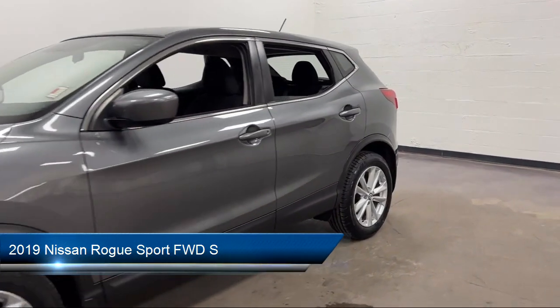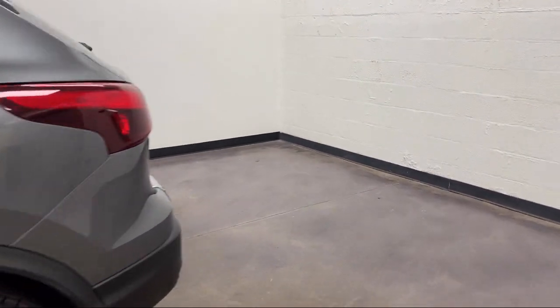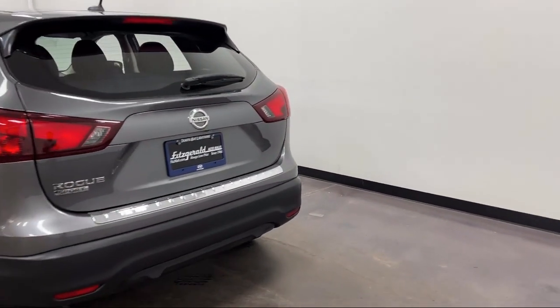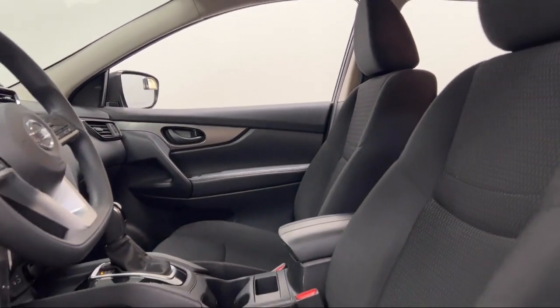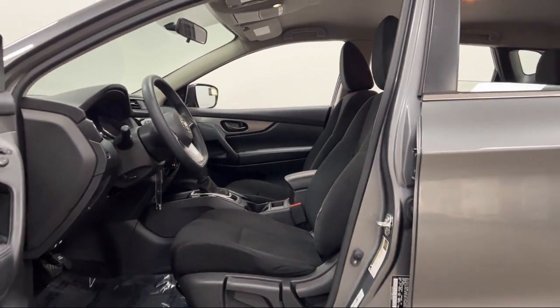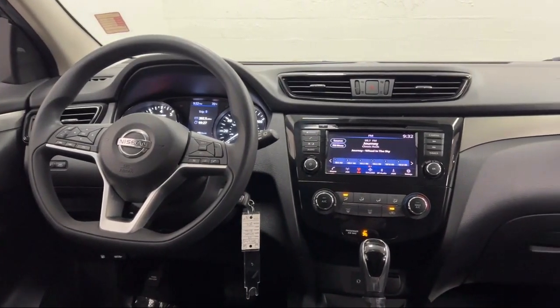It comes equipped with Rear Side Curtain Airbags, Ventilated Disc Front Brakes, Electronic Messaging Assistance with Read Function, Android Auto, Privacy Glass, Multi-Function Remote Keyless Entry, In-Dash Rear View Monitor, Telescopic and Tilt Steering Wheel, Rear View Camera System, Cross Traffic Alert, and has less than 60,000 miles on the odometer.